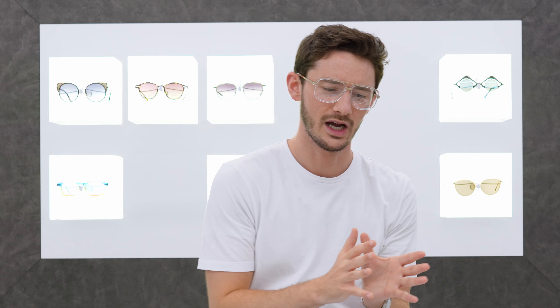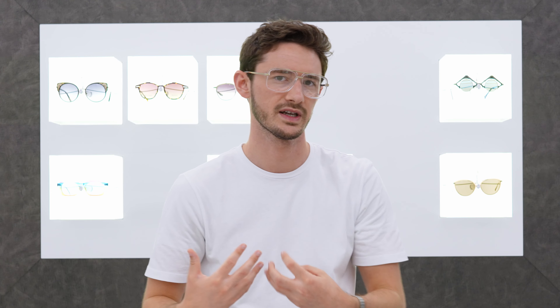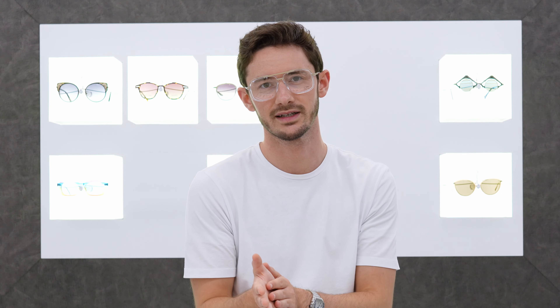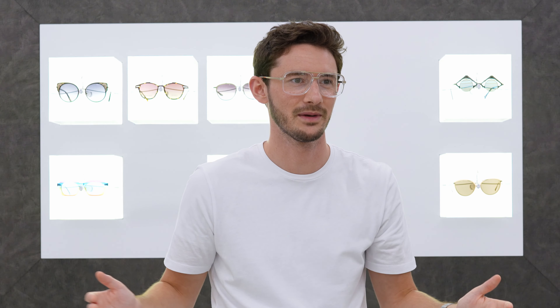I hope this video has been useful and helped you understand my thought process and what elements I look for when choosing a pair of square glasses for a client. If you're looking for a pair of square glasses, I'd love to help — you can email me (link in the description) or leave a comment below. If you found this video helpful, give us a like, and subscribe for more of the most amazing and unique glasses sourced from all over the planet. Thanks, guys — bye bye!